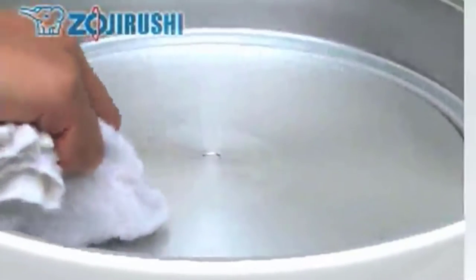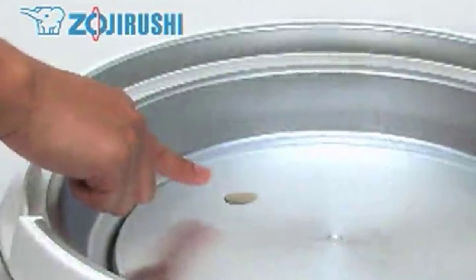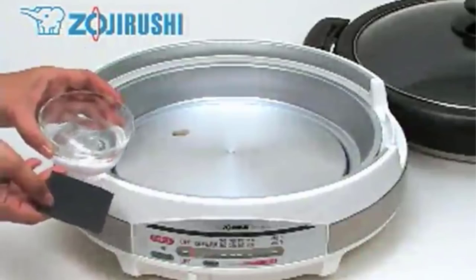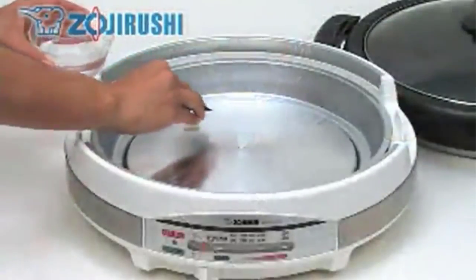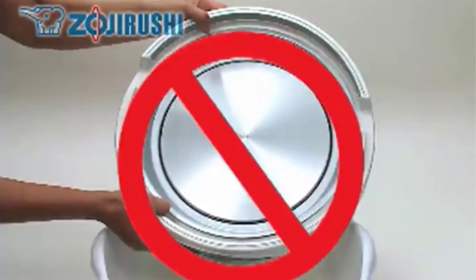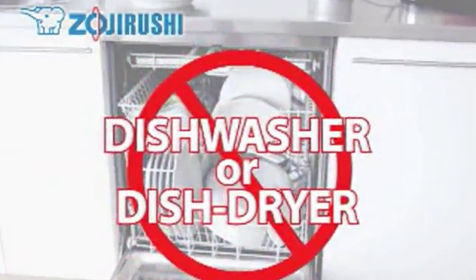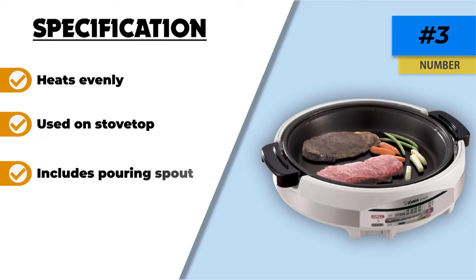However, the Zojirushi heats food very evenly, and with its round shape would be perfect for a frittata or crustless quiche. This is an expensive item, and although it's not particularly attractive it has a high-quality feel and some unique features. The cord attaches to the base magnetically, so it's super simple to set up. The controls are on the front of the skillet rather than on the cord, and each setting lights up, making it very convenient to adjust the temperature. On either side of the cooking pan there's a pouring spout, so when you lift the pan out of the base you can neatly pour off any sauce or juices. The pan can also be used on the stovetop.